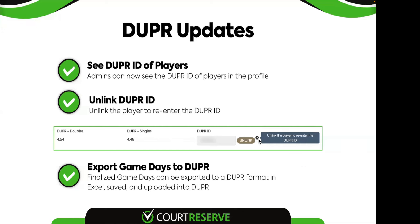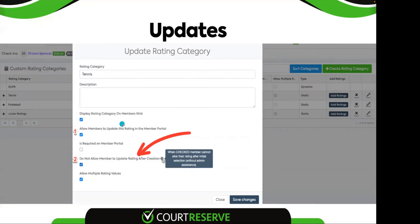Where do you turn off the ability for members to add their own rating? If you don't want them to update their rating at all, uncheck the box that says 'allow them to update the rating on the member portal' and they won't be able to update it at all — only from the admin side. If you want them to be able to set it once and then not update it again, check the second setting: 'do not allow them to update the rating after creation.' We'll get through the next few slides and then take payment window questions at the end.